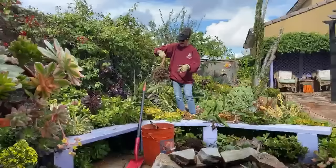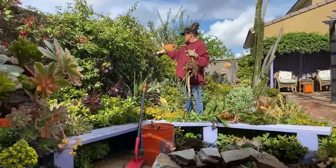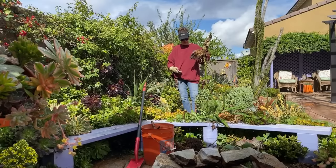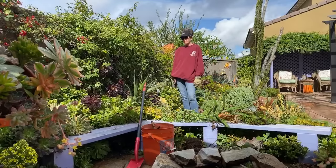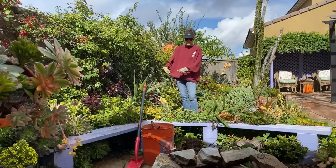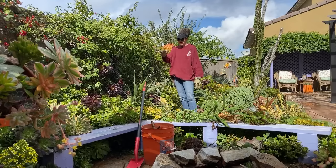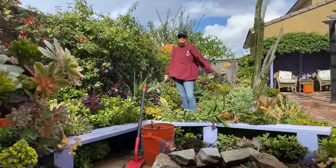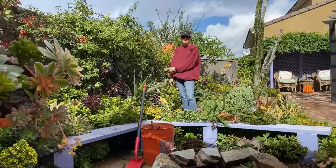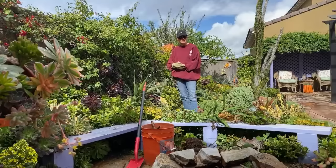Wire cages — funny you should ask. I learned the hard way. I had planted about twelve bougainvillea and everything was going splendidly for a few months. Then I noticed they were wilting. I kept watering and they kept wilting and collapsing. Upon closer examination, it wasn't gophers but voles — right at ground level. The wire was holding them against the fence but they weren't making contact with the ground. I lost every single bougainvillea. So I went to a local garden center, got gopher cages, and have had no problems since.